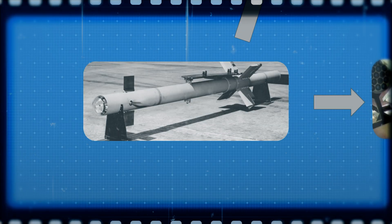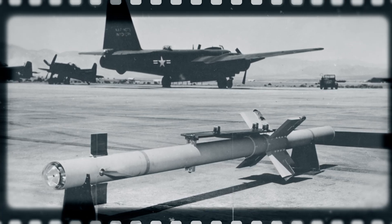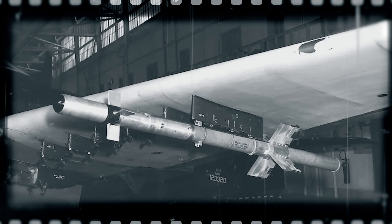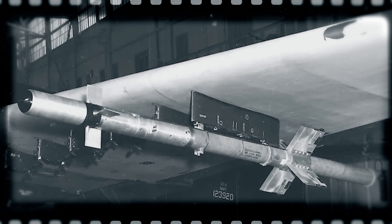Our story starts with the AIM-9A, the very first prototype Sidewinder. Developed by the US Navy in the early 1950s, the AIM-9A was an experimental missile designed to home in on the heat of an enemy aircraft's engine. It featured a rudimentary infrared seeker and control fins, but was never actually intended for combat. Only a handful were built for testing purposes — a proof of concept that kickstarted the entire Sidewinder family.